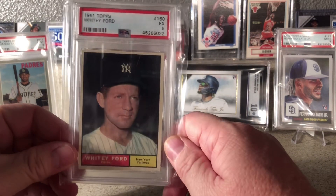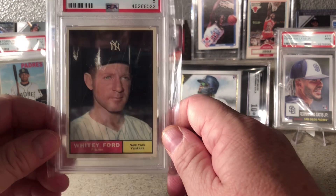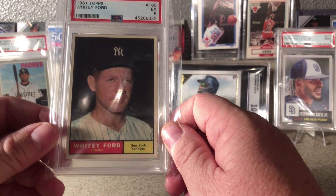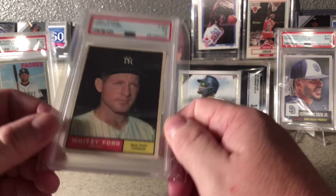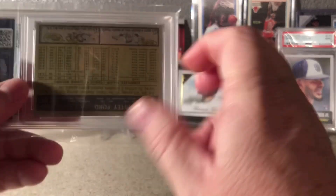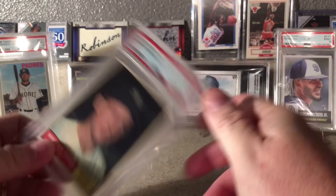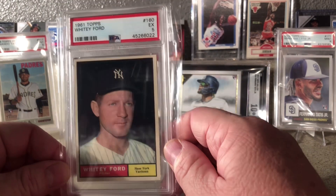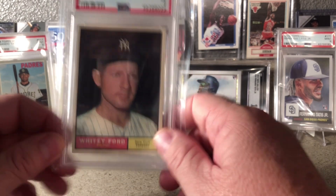This is a 1961 Topps Whitey Ford — really fortunate to have this, it's a really nice card. It's a PSA 5 and the price was right; I think I only paid about forty dollars for it. It's really clean looking, corners are nice and sharp, the back's nice, and the centering's not horrible. Not perfect by any means, but it's a really nice swing card.